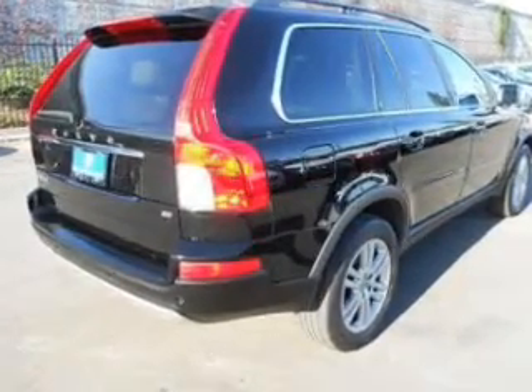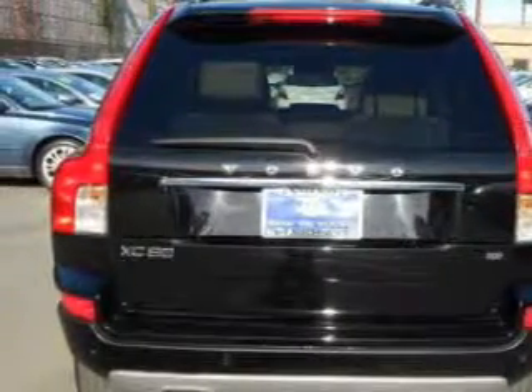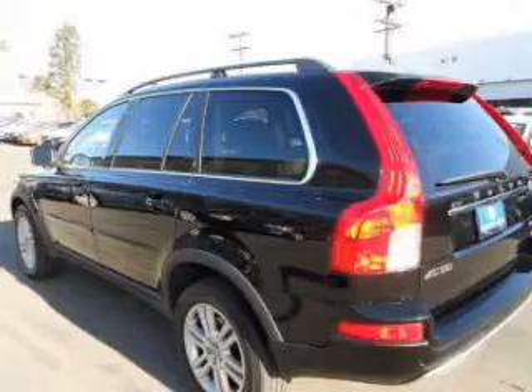Premium wheels lend a distinctive appearance. You will appreciate the safety feature of anti-lock brakes. The sunroof lets fresh air in. Pamper yourself with memory settings.